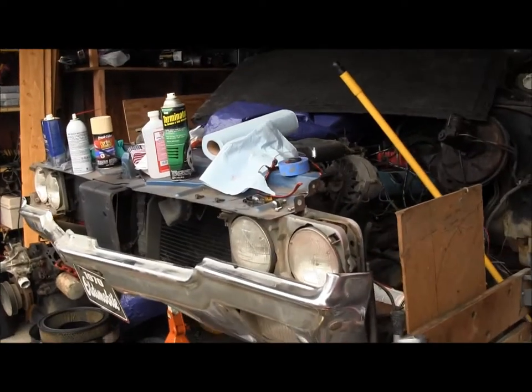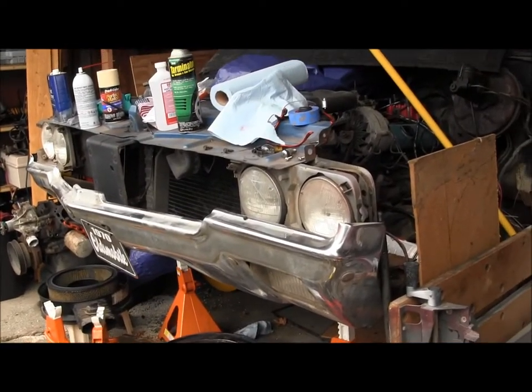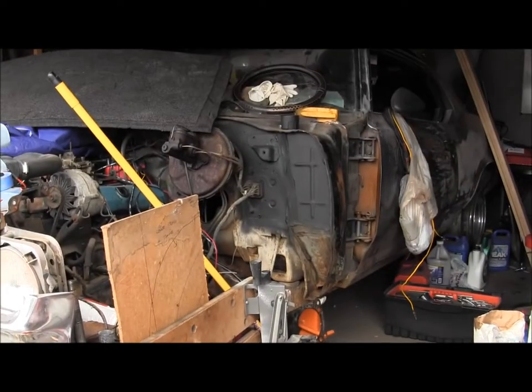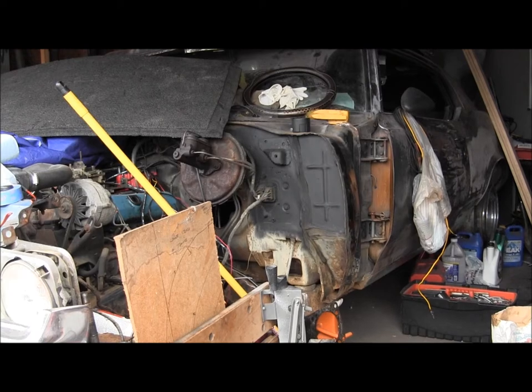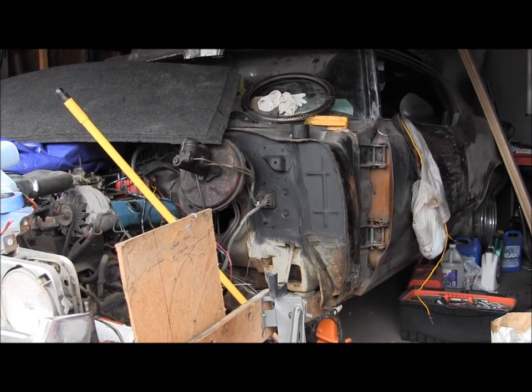That'll get that front end started — need to get that front bumper off still. Need to get serious about doing some body work on this thing. Get Ken over here one of these days, start sanding, get that paint stripped down.